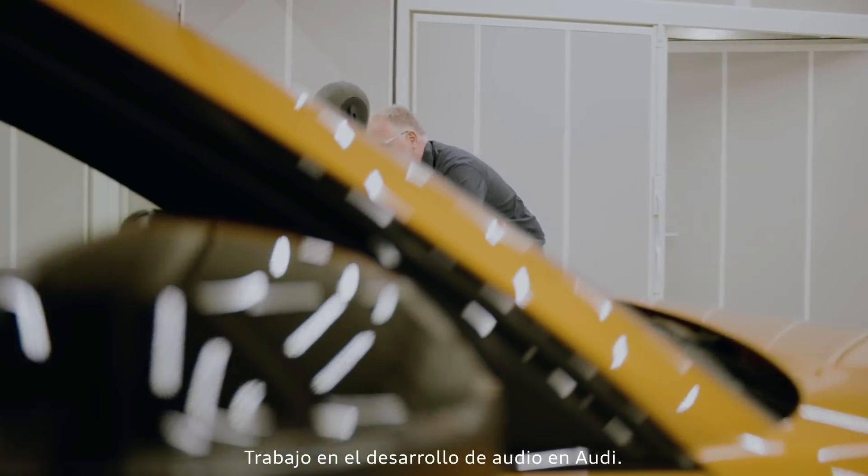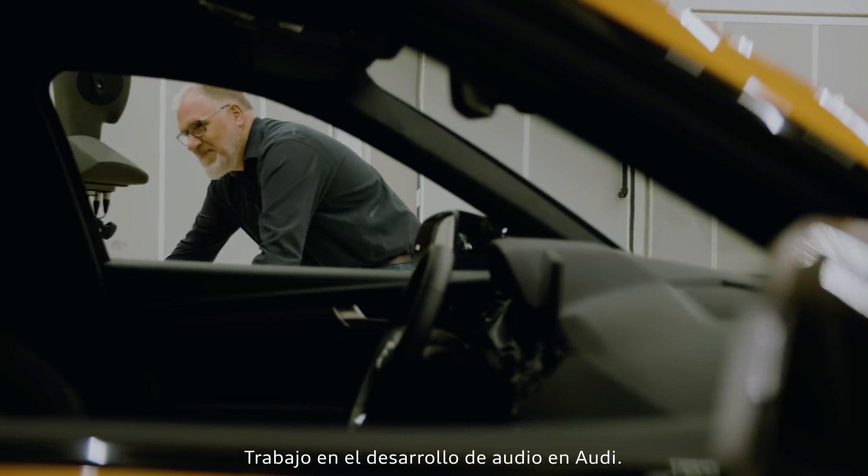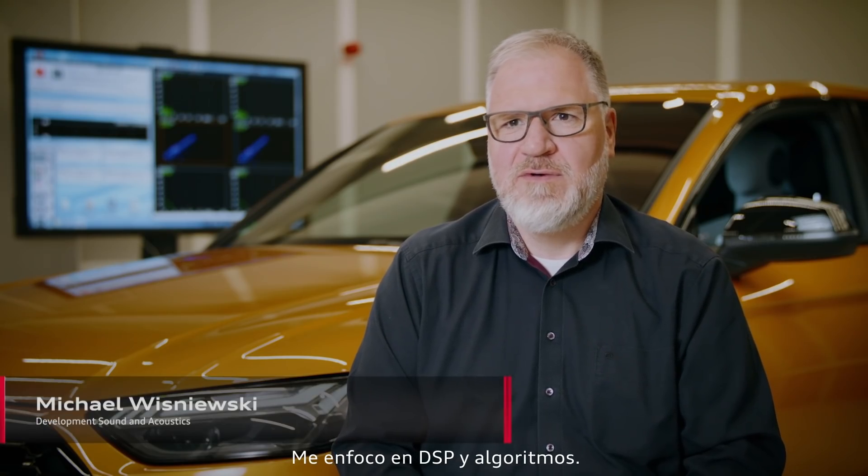My name is Michael Wisniewski. I work on audio and sound development at Audi's sound department and focus mainly on DSP and algorithmics. I've been at Audi for 12 years.